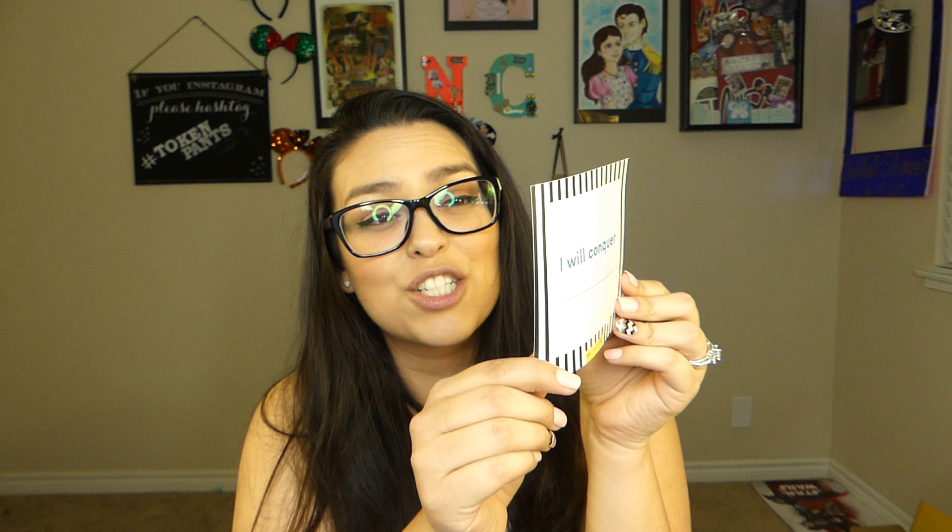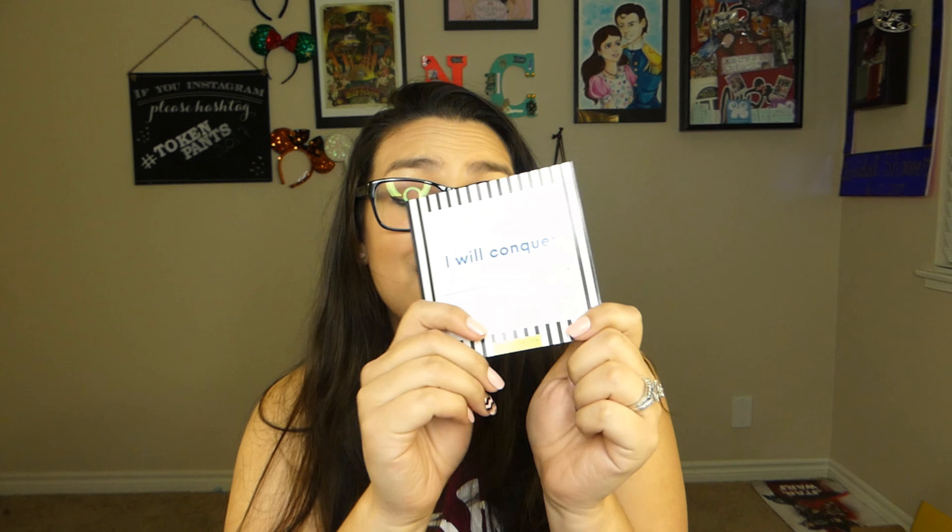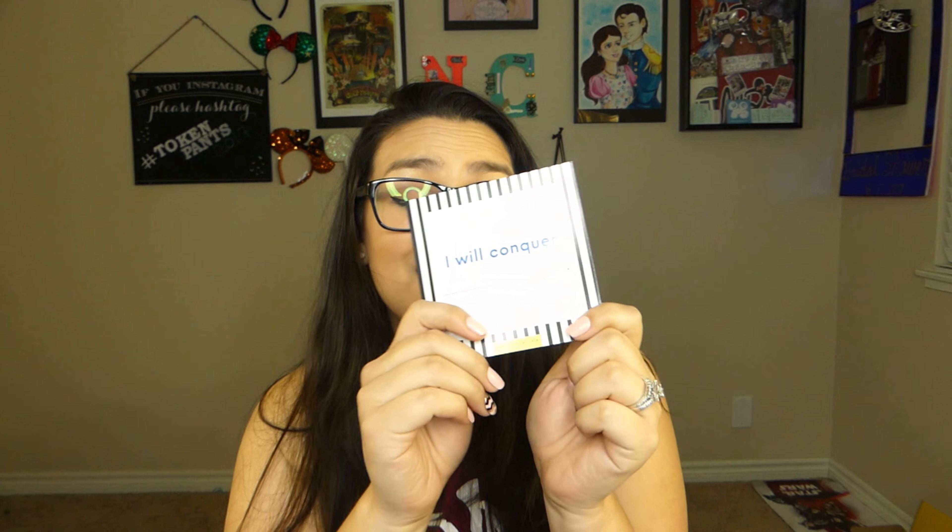Last but not least, we do have the little card this month and it says "Game Face. You've got this." It's a very encouraging card. Whether it's running a 5k, nailing a job interview, or a consistent skincare routine, everything you need to crush your 2018 goals is already within you. And then it says "I will conquer." This is a really nice card — I think you could write your goal right here and just keep it up on the wall as a little goal reminder.